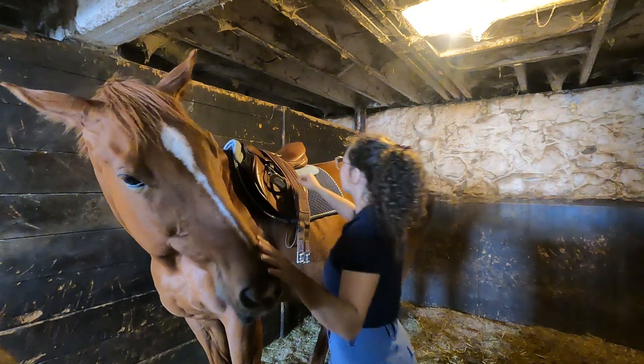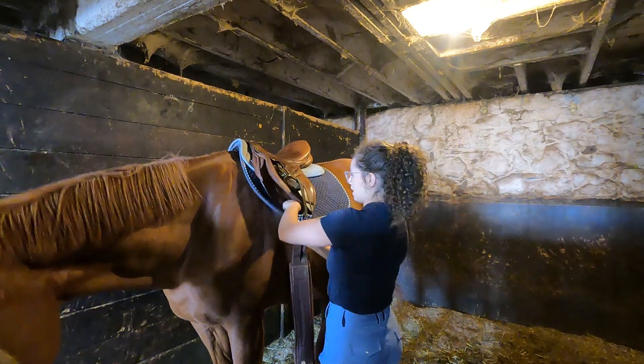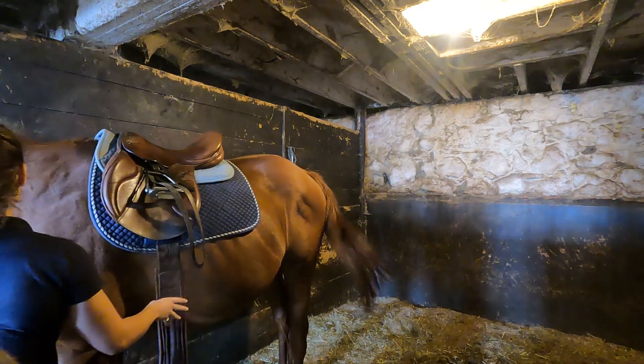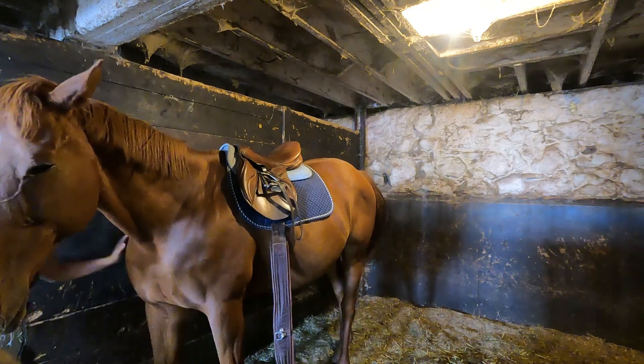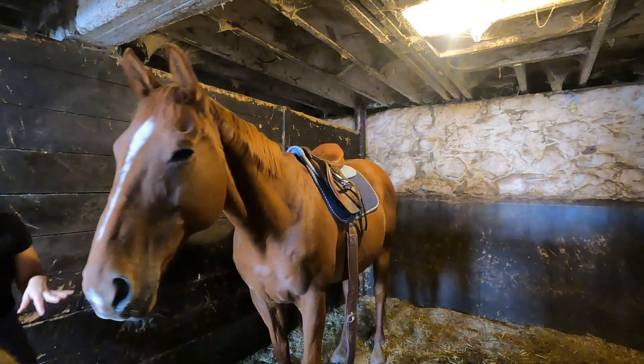I definitely picked the saddle pad to match my outfit. But it's just a happy coincidence that the half pad also matches my outfit and it is color coordinated so perfectly. Like I just couldn't believe it. It was meant to be. I was meant to ride Fisher today.